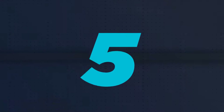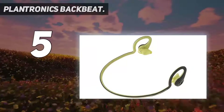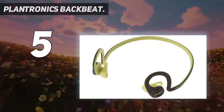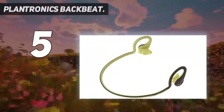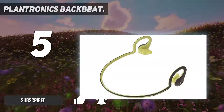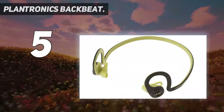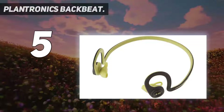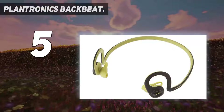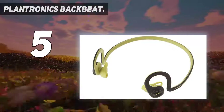Starting at number 5: Plantronics Backbeat. The Plantronics Backbeat Fit Wireless Headphones is a dream come true for runners. It will intensely enrich your running experience by turning the dull exercise into a rejuvenating journey. What stood out the most is its sleek and rugged design. The flexibility of the headphone accentuates itself as one of the best wireless headphones for running.